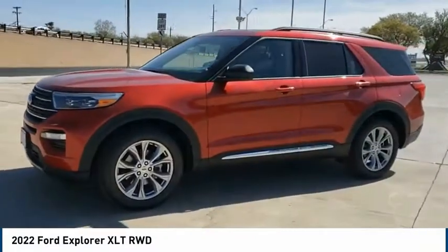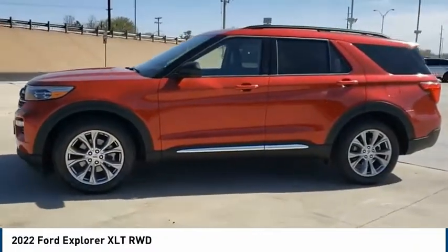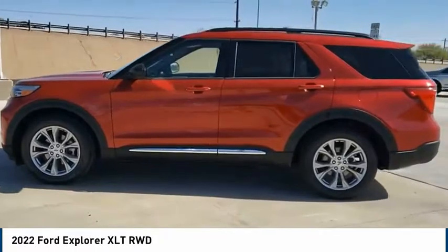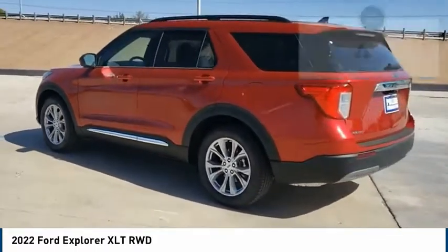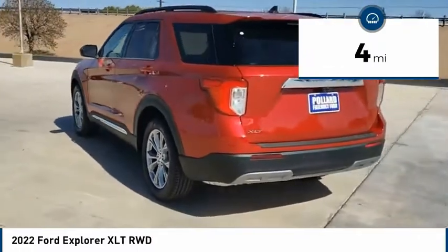We are pleased to show you the 2022 Explorer. You've got a lot of capabilities to call on in a Ford Explorer — don't underestimate your choices. This vehicle has less than 100 miles.